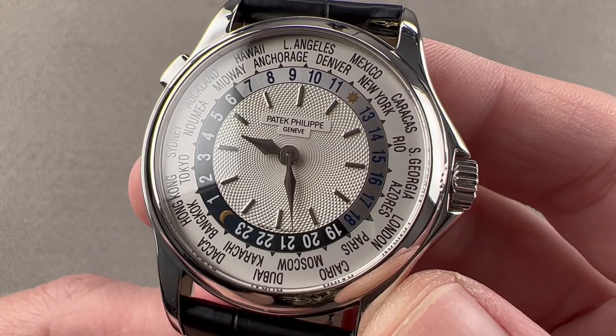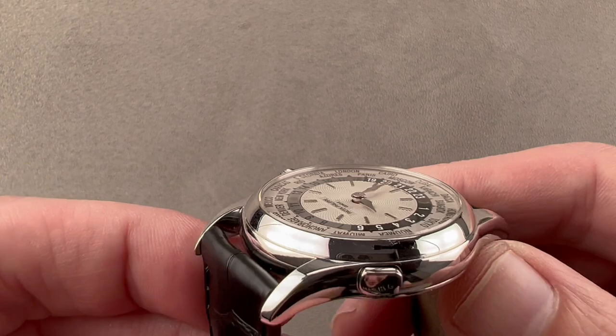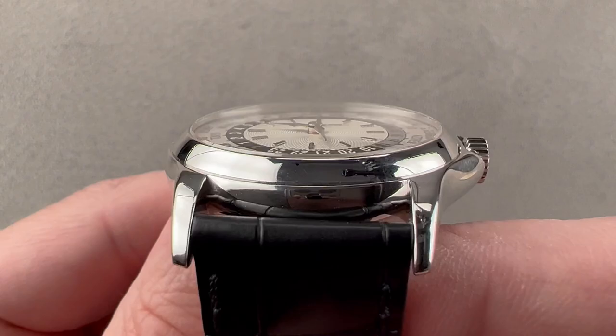We get a watch that features white gold — traditional white gold. As you can see, it is blindingly bright. This is the traditional rhodium-plated white gold, which is why the white gold looks like it's made of platinum.